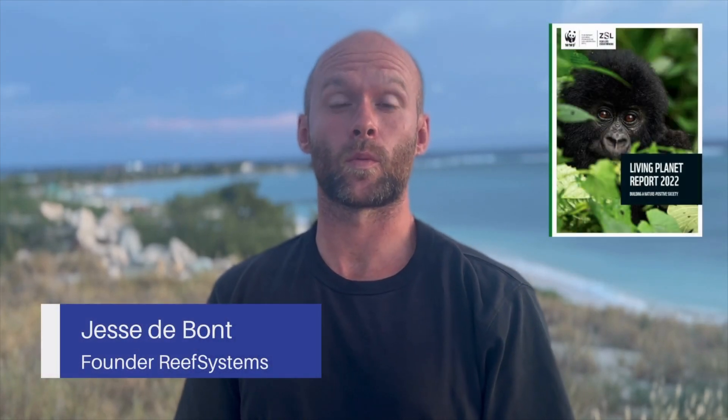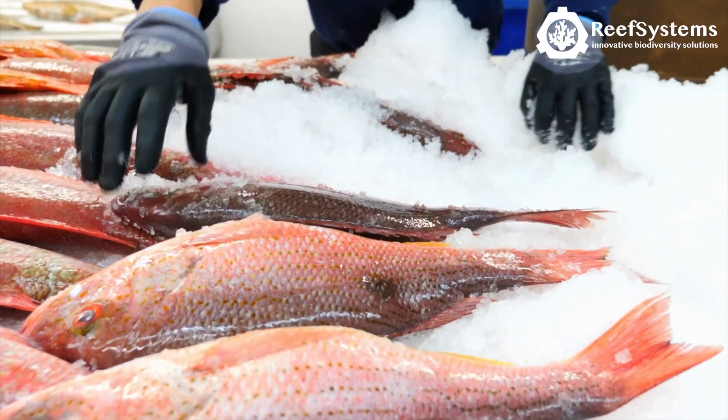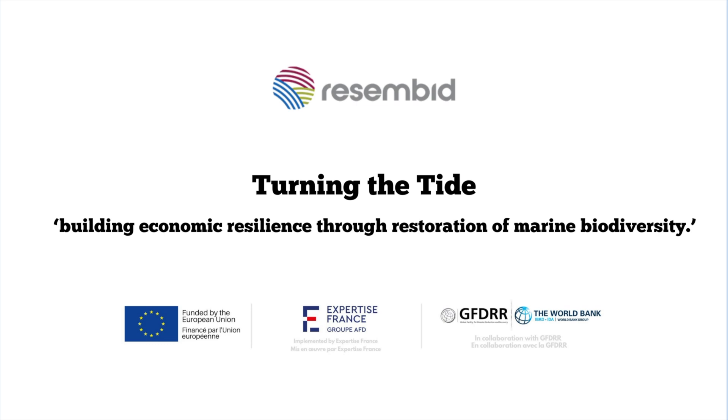According to the Living Planet report from the Worldwide Fund for Nature, biodiversity loss in the Caribbean region is greater than in any other region in the world. In Aruba, various sectors such as tourism and fisheries are highly dependent on the health of marine ecosystems. To restore this degraded ecosystem, the European Union has funded a program called Rezembit.